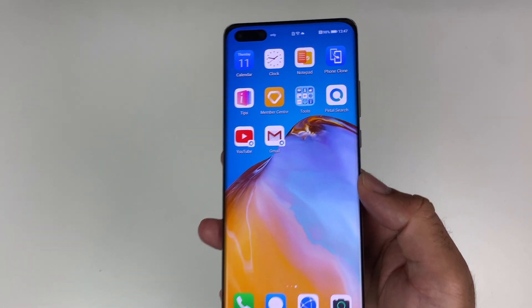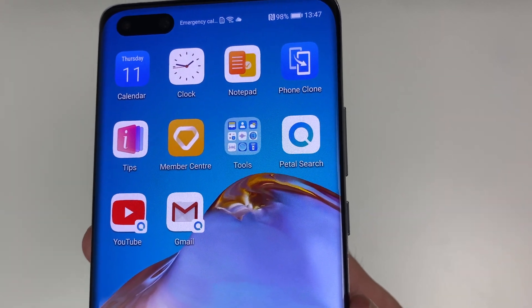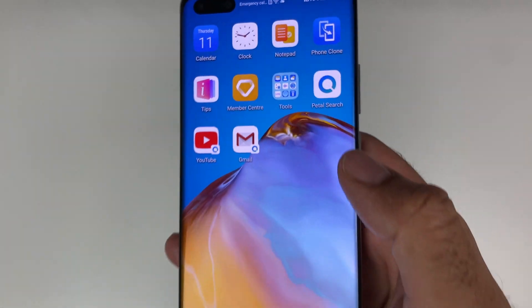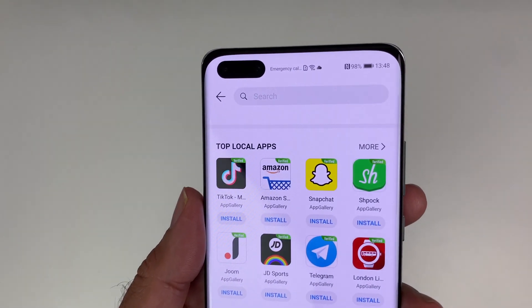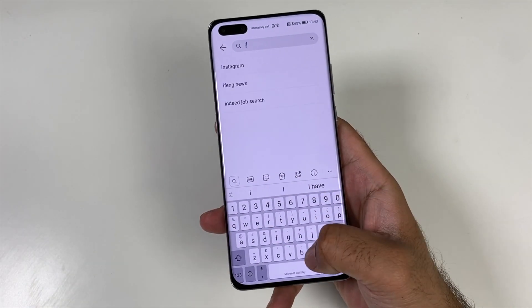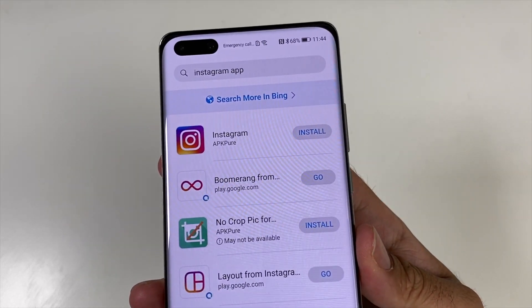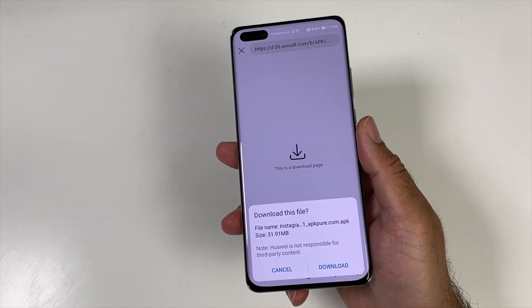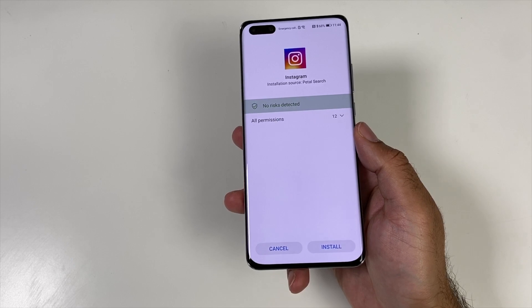That's right people, Huawei have just launched Petal Search, which is basically a search engine for apps created in partnership with Quant and Yandex, who are known as top global search engines. The Petal Search technology combines the very best hardware based security and privacy to ensure you are downloading safe apps. With Petal Search you can find and install any app you like with a simple tap, and the downloaded app will also be scanned to make sure it's legit and safe to install.